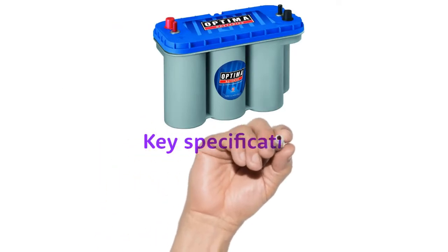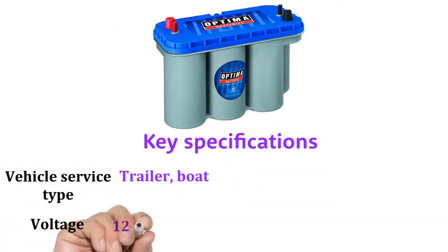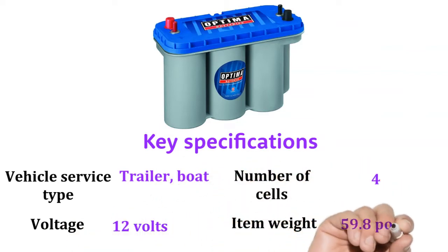Key Specifications: Vehicle Service Type — Trailer, Boat. Voltage: 12 Volts. Number of Cells: 4. Item Weight: 59.8 Pounds.